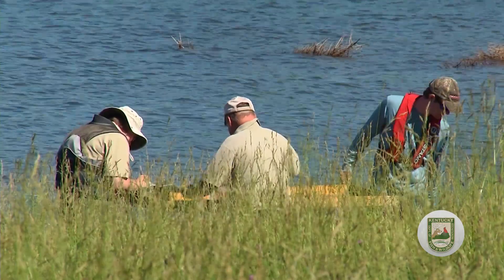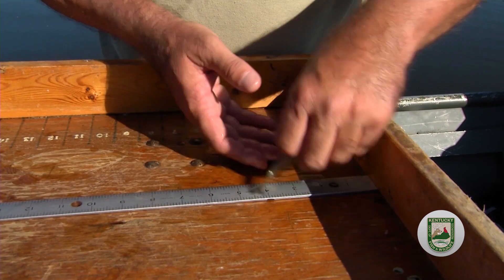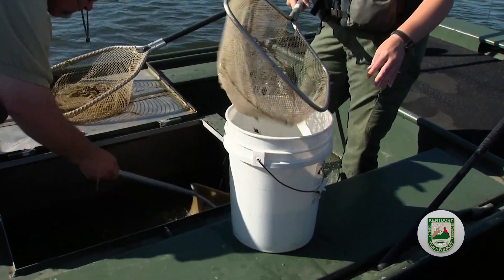Biologists then identify the fish by species, record numbers of each species, measure and at times weigh each fish, and collect any additional information if needed. The data is necessary to assess the health of the populations, including age distribution or spawning success.